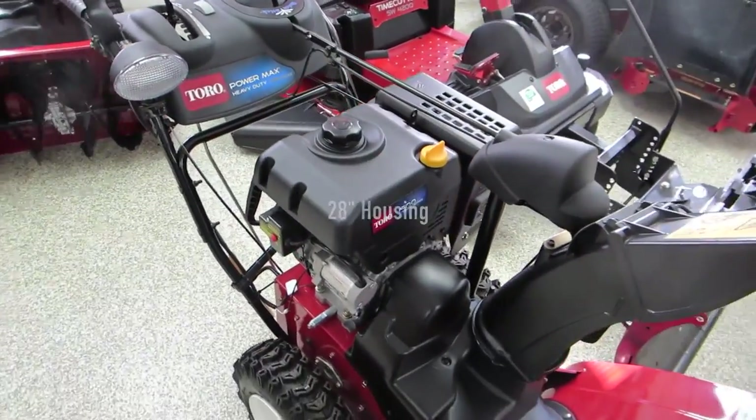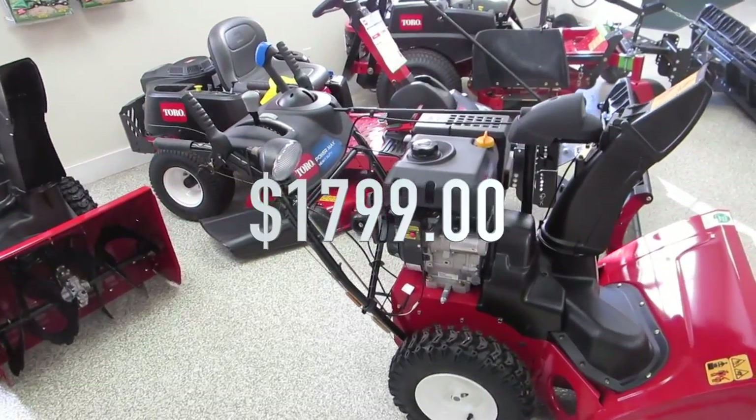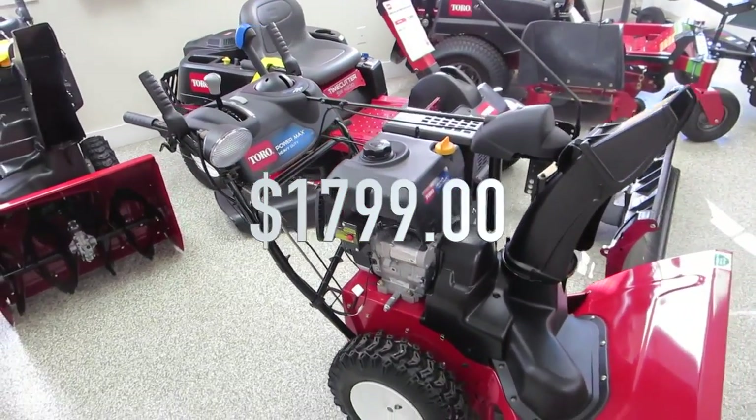The Toro Power Max HD 1028OHE also comes with heated grips, features a 302cc premium Toro overhead valve engine, and is priced at $1,799 plus tax. As always, we take these units out of the box, put them together, run them, and make sure everything is in perfect working condition before bringing them to your house — and there's no additional charge for this.